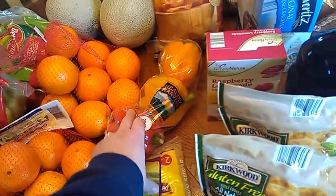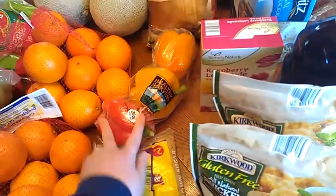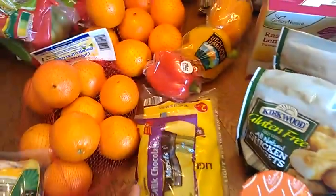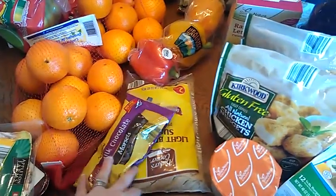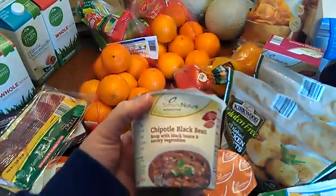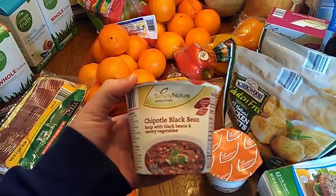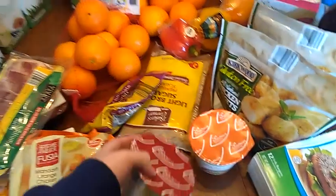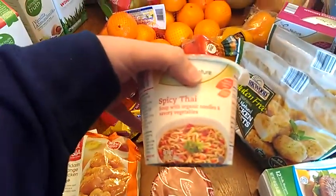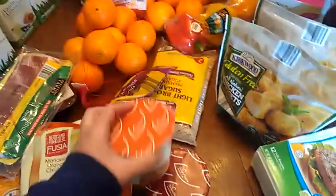Normally I wouldn't buy these peppers at Aldi's — I would get them organic — but this week I just didn't feel like getting them organic. I got milk chocolate chips and brown sugar. I got Aldi's Simple Nature brand chipotle black bean soup with black beans and savory vegetables. And I got this spicy Thai soup with organic noodles and savory vegetables — I got it last time and it was really good, so I got another one.